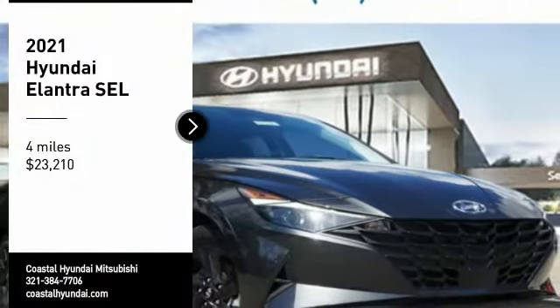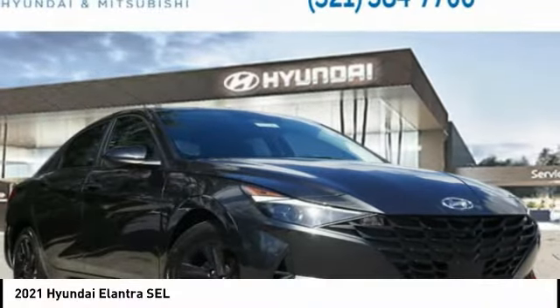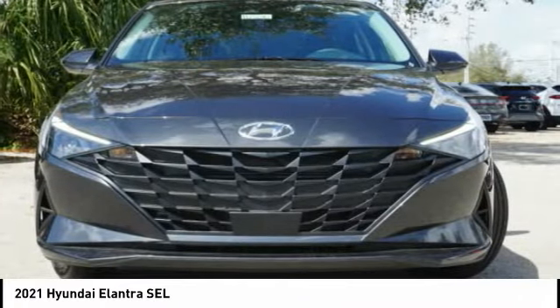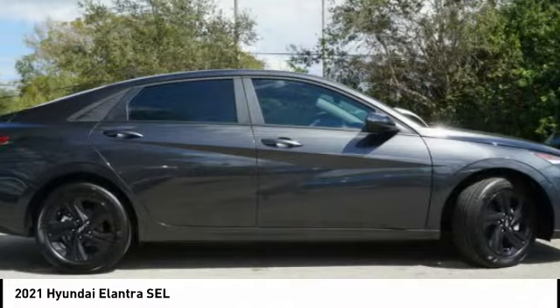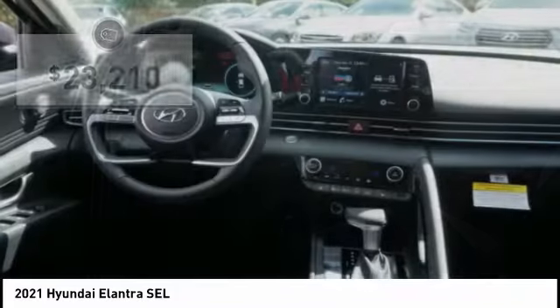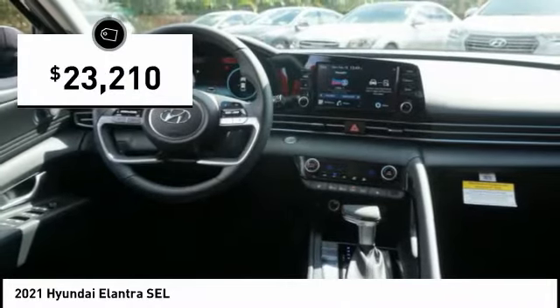Take a ride in the 2021 Elantra. The Elantra boasts the most interior room in its class and gets an exceptional 35 miles per gallon. With its luxurious standard features, the Elantra is an easy choice and is priced below $25,000.